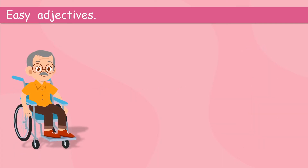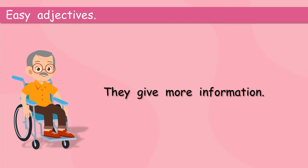What could we say here? He is unwell. He still looks happy. Adjectives, they give more information. We could just say, the man. Or we could say, the old man. Or, the sick old man. Adjectives give more information.